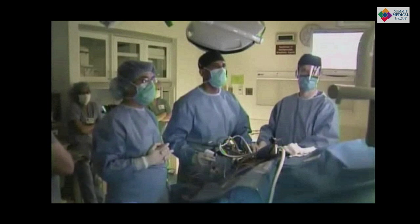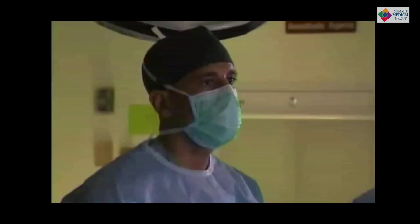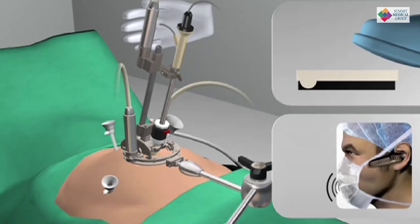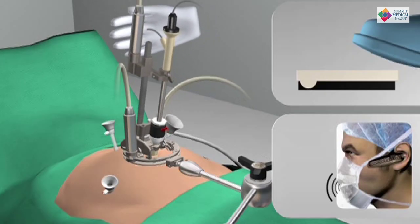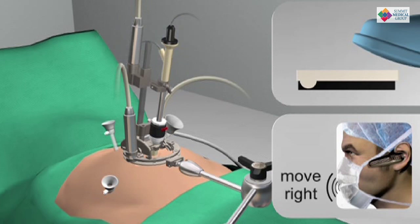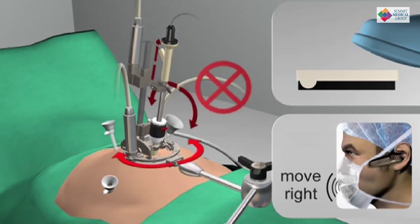One of the ways I do minimally invasive surgery is I use a small robot that is sterilizable and fits right on the patient. It holds the laparoscope, or the camera, that enables us to do these procedures through small incisions. It gives me a completely steady image, and I'm actually the one controlling what we're looking at, as opposed to somebody else looking at what they want to look at.